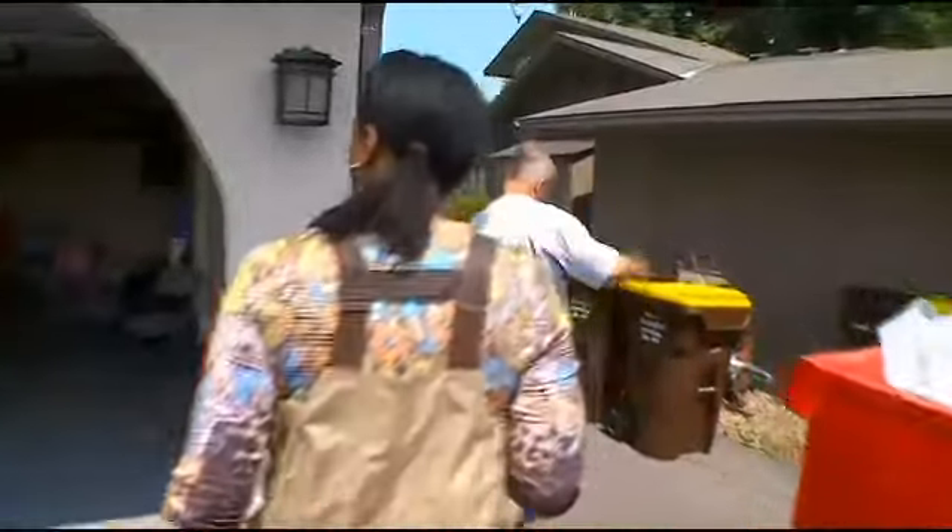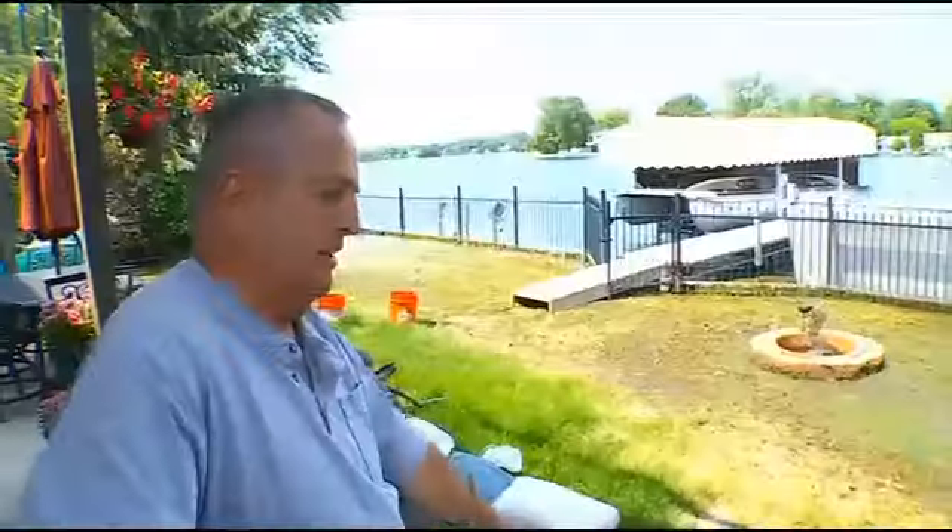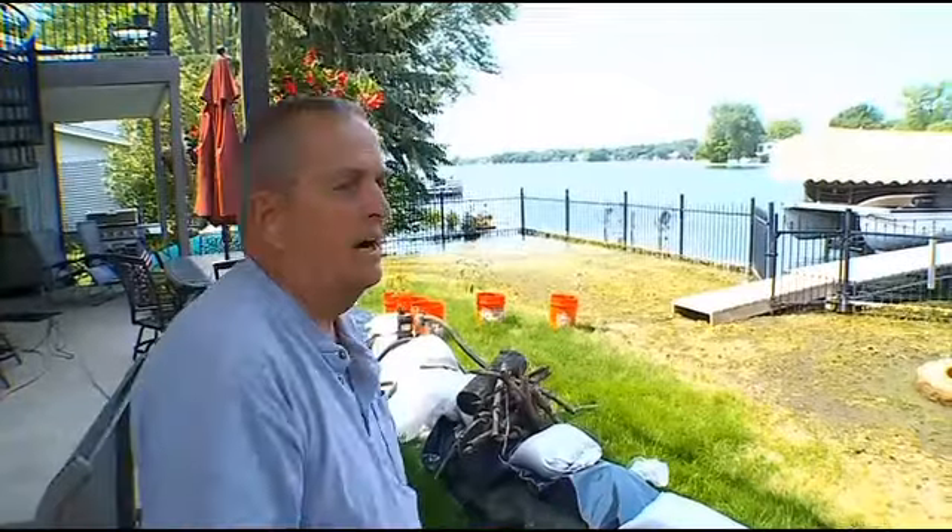Tom Buckingham walked us around and went down to the back of his house to show the sandbagging that was needed there too. He noted the water had been all the way up to the house, but confirmed it has gone down a lot.